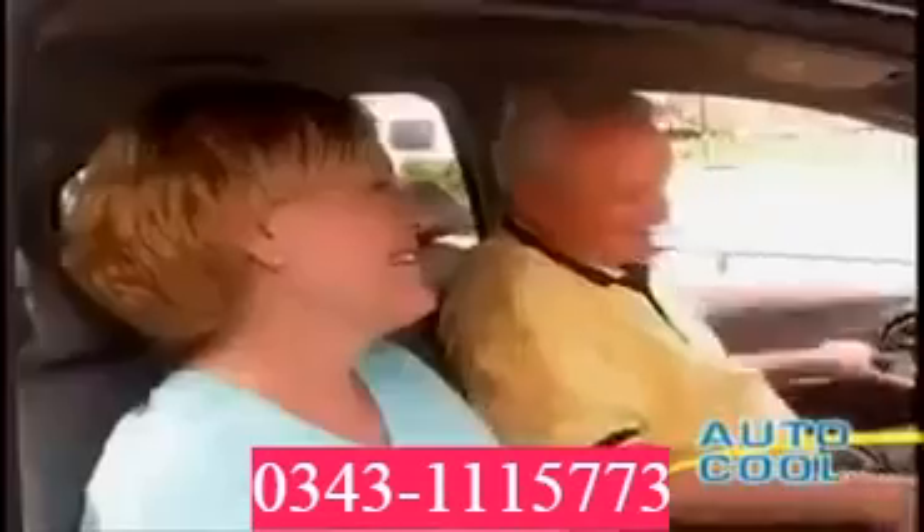Now, when you get into your parked car, it's already cooler and comfortable. So stop putting yourself in the hot seat over and over again. Call now and get the AutoCool, and you'll never have to get into a blistering hot car ever again.